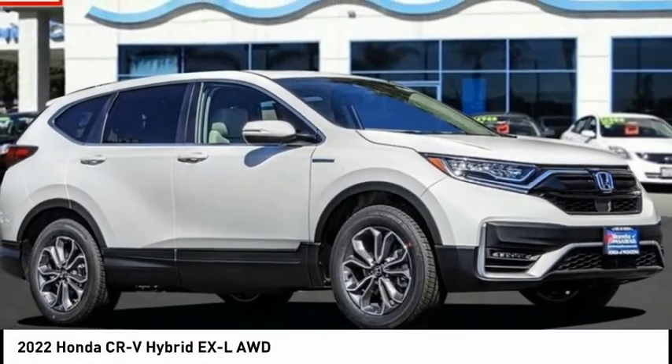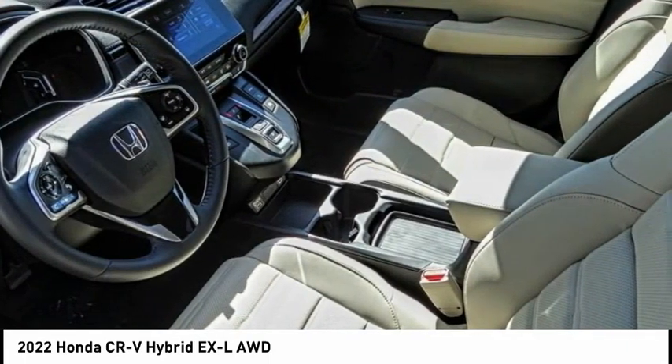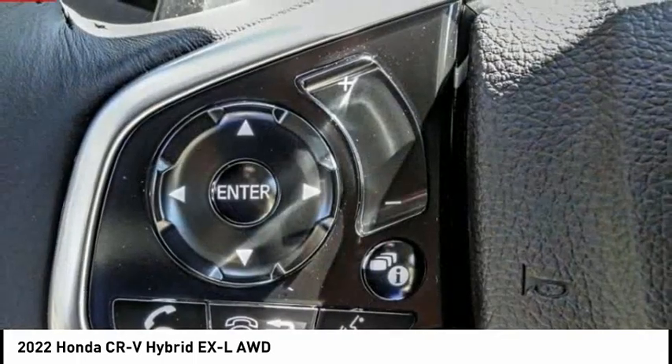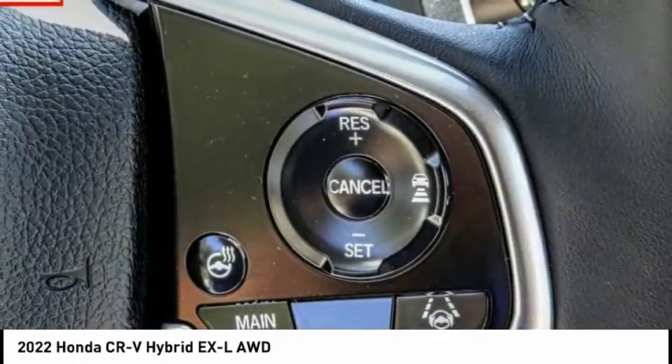Looking for the right vehicle? Check out the 2022 CR-V Hybrid. The Honda CR-V Hybrid offers a powertrain with plenty of energy, a cabin with plenty of room, and a ride with plenty of comfort.